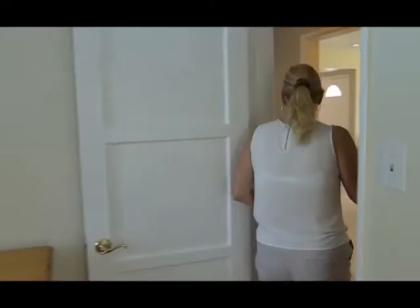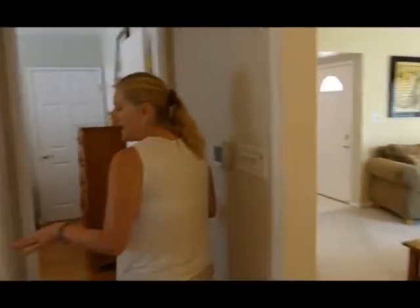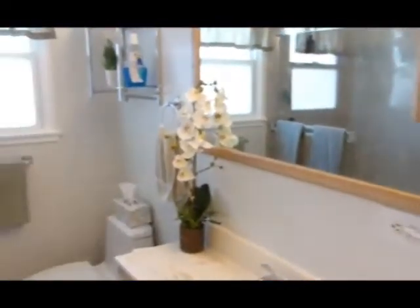Every room has ceiling fans. We've got the bathroom, which has been remodeled. Nice and large.